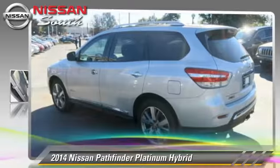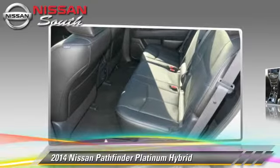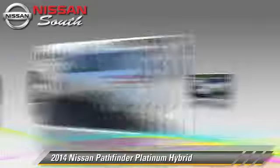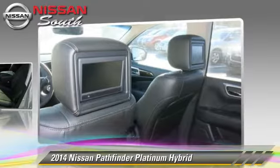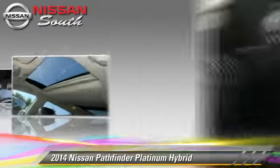Powered by a 2.5-liter four-cylinder engine with a continuously variable transmission, this vehicle is well equipped. This Nissan features powered door locks, towing package, and tilt wheel.